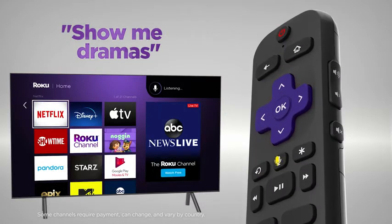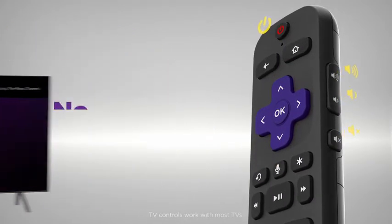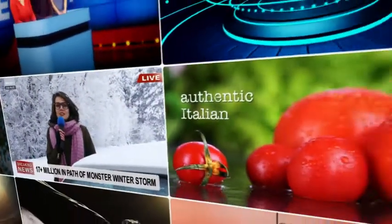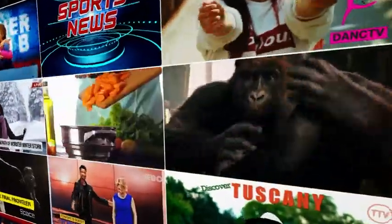Use the voice remote to search for entertainment, quickly launch channels, and control your TV's power and volume. Stream the newest and most popular channels, plus a massive selection of free TV, live news, sports, family entertainment and more.